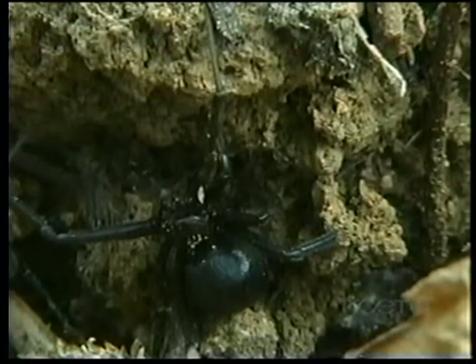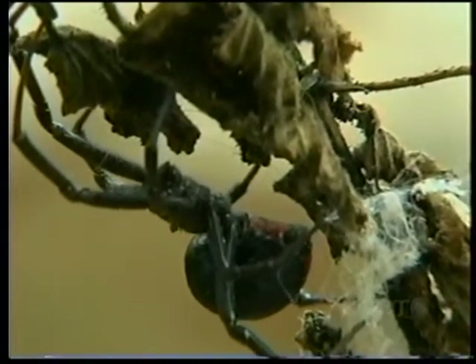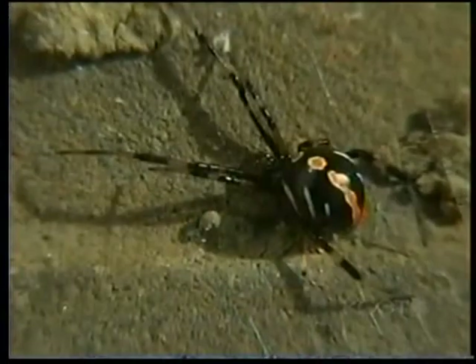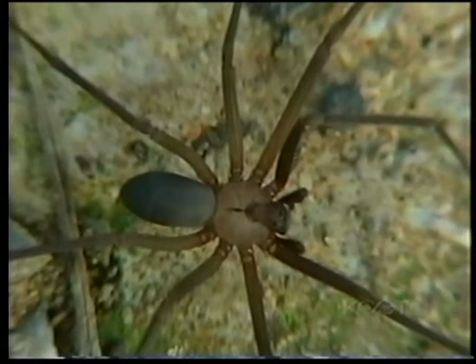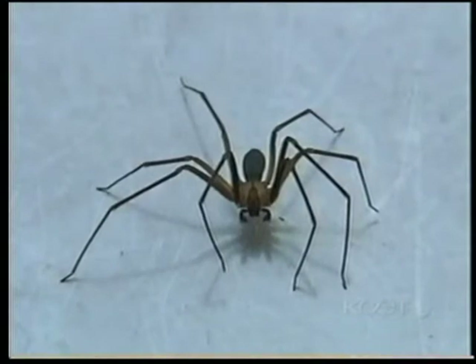Not as fearsome as we have been brought up to believe, the black widow is actually very timid, and chooses to hide immediately if disturbed. Though venomous, their timid nature makes them relatively harmless. Rarely seen in the garden, the brown recluse, though less venomous, is much more deserving of the black widow's bad reputation.